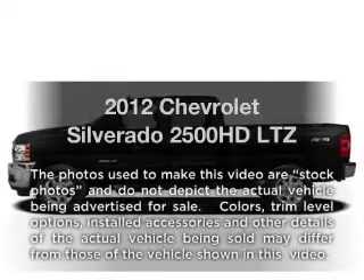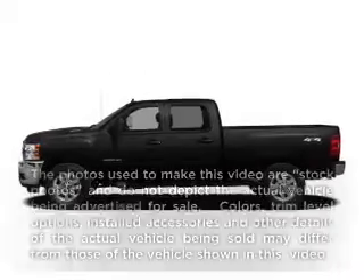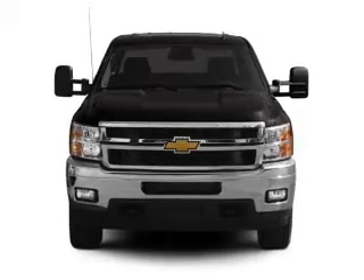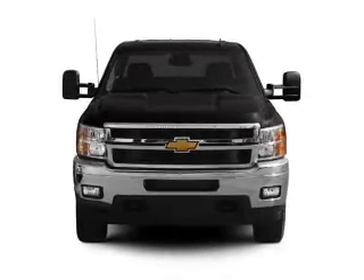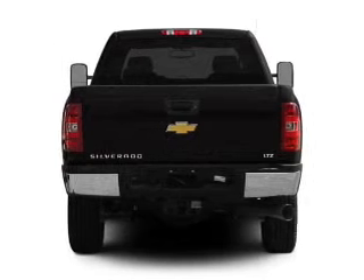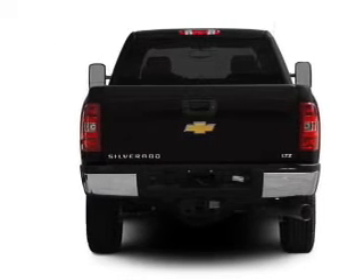Introducing the 2012 Chevrolet Silverado 2500 HD. Travel the roads in style and comfort in this great vehicle with a powerful 8 cylinder engine. The powertrain includes 4 wheel drive connected to a smooth shifting 6 speed automatic transmission.